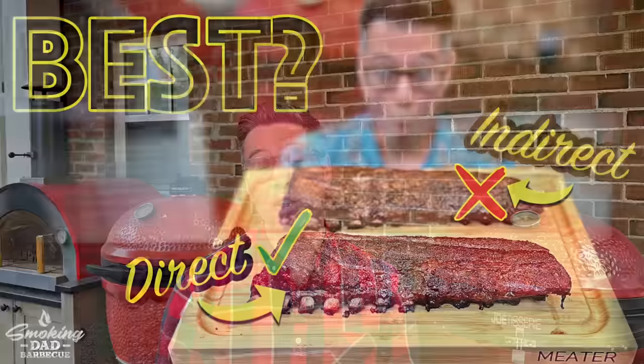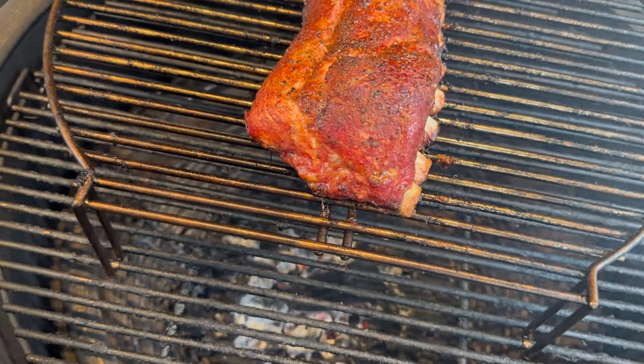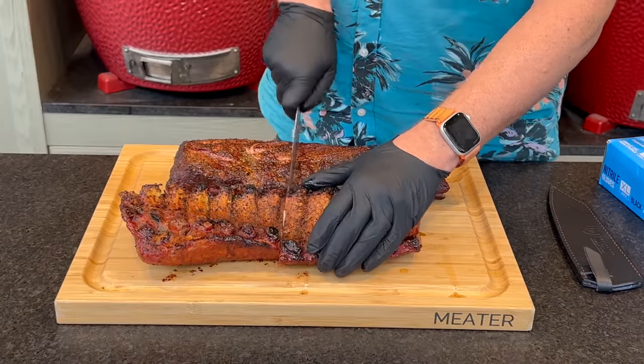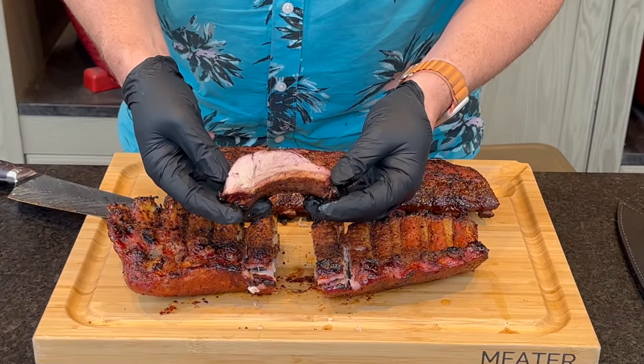Spoiler alert: my double indirect ribs trounced the direct ribs for a couple reasons. One, we are barely burning any coals in a direct setup at 300 degrees Fahrenheit, so I wasn't able to impart or burn hardly any smoke wood because of the efficiency advantage of a Kamado. The other issue is without our deflector stones there to serve as protection, all that heat radiating directly up from the bottom turned the bottom of my ribs into leather. This was a pretty epic failure.